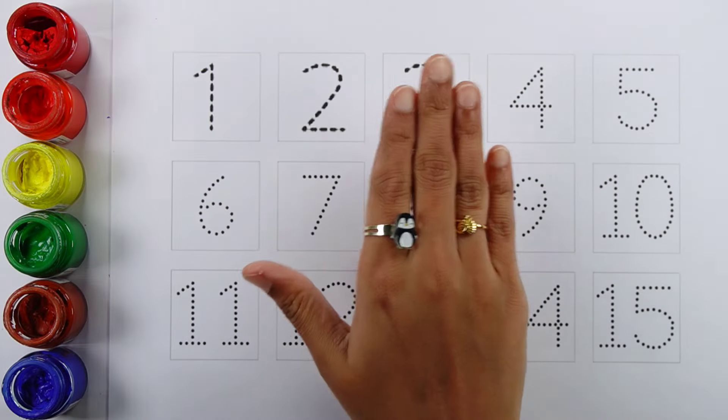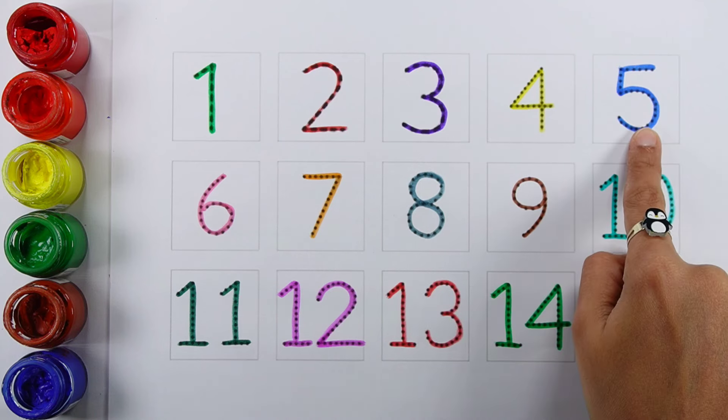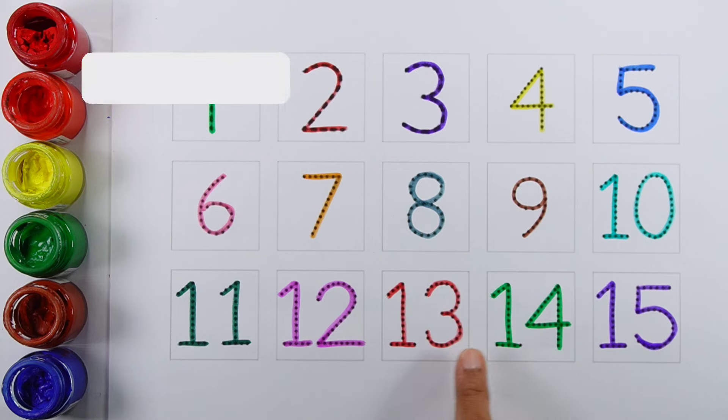Hello, 1, 2, 3, 4, 5, 6, 7, 8, 9, 10, 11, 12, 13, 14, 15.